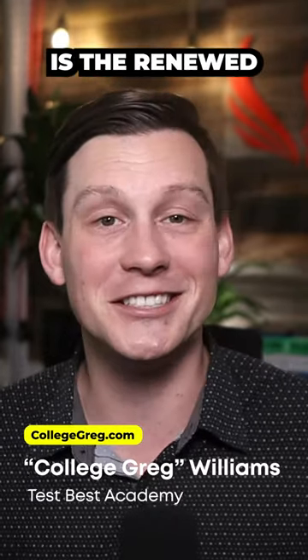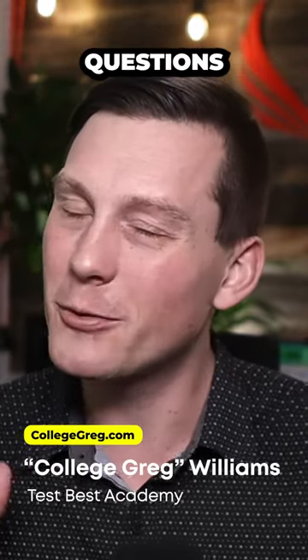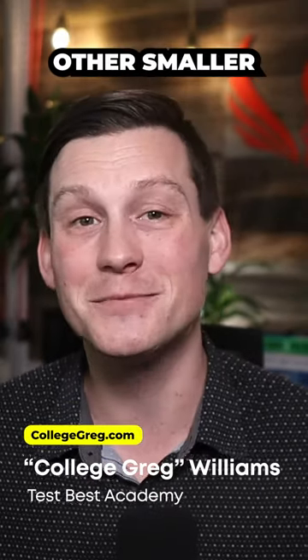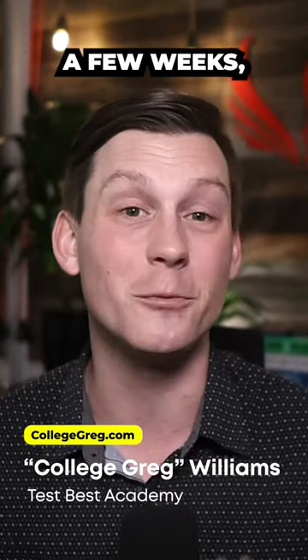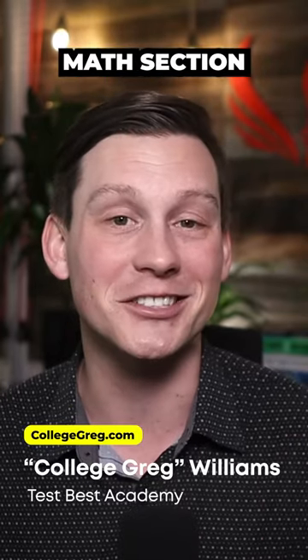Finally, the last major change is the renewed emphasis on vocabulary. While the latest version of the SAT only had a few vocab questions per test, students can expect many more on this new digital SAT. There are also a couple of smaller changes: students will get results faster in a few days instead of a few weeks, and they'll get to use their calculator on both math sections instead of there being a no-calculator section like there was before.